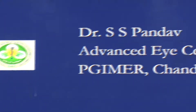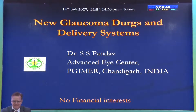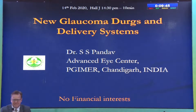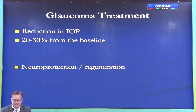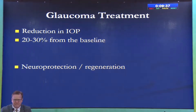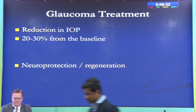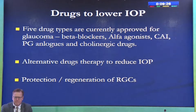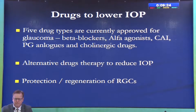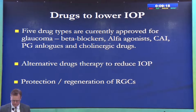Thank you for the invitation. A lot of new things have been happening in glaucoma — it's a very exciting field. Treatment of glaucoma basically involves reduction in IOP, and if stated simply, you need a 20-30% reduction in most patients from baseline. Of course, neuroprotection and regeneration are in the back of our minds. We have five classes of drugs that have been available to us for some time.